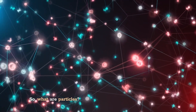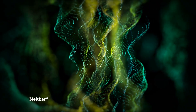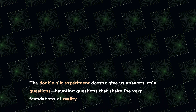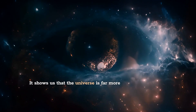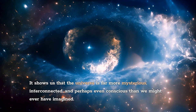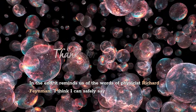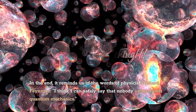So, what are particles? Waves? Both? Neither? The double-slit experiment doesn't give us answers, only questions — haunting questions that shake the very foundations of reality. It shows us that the universe is far more mysterious, interconnected, and perhaps even conscious than we might ever have imagined. In the end, it reminds us of the words of physicist Richard Feynman: 'I think I can safely say that nobody understands quantum mechanics.'